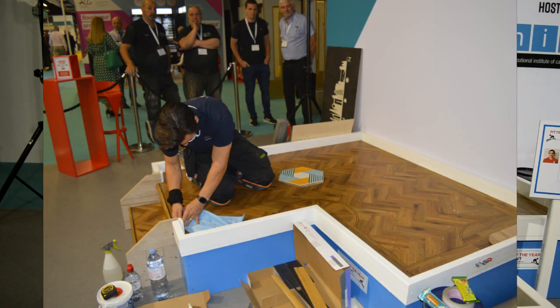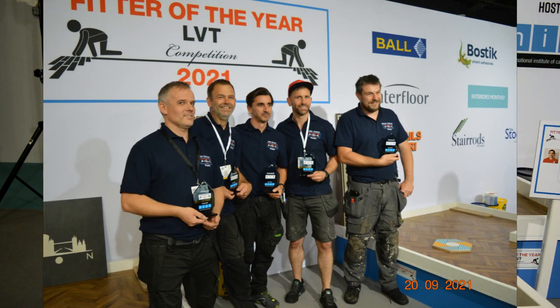Matt, would you encourage fitters to enter this competition? I thought about it a few years ago, to do the carpet one, and just kind of put it off — it was always an excuse. After entering to do the semi-finals, just to see where you were, see how I got on against the rest of the guys. Even though it's been stressful, 100% I'd encourage everyone to do it. You have a good bit of banter and camaraderie between the guys. The judges made everyone feel relaxed. Certainly didn't feel relaxed inside, but it was just a great experience. And to top it off with a win was the icing on the cake.